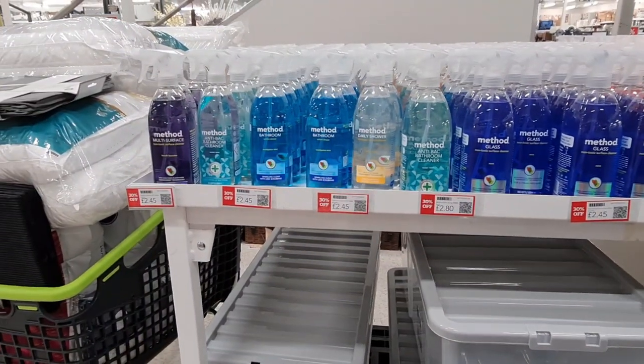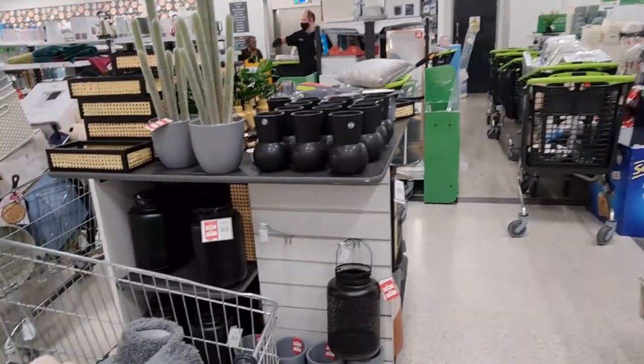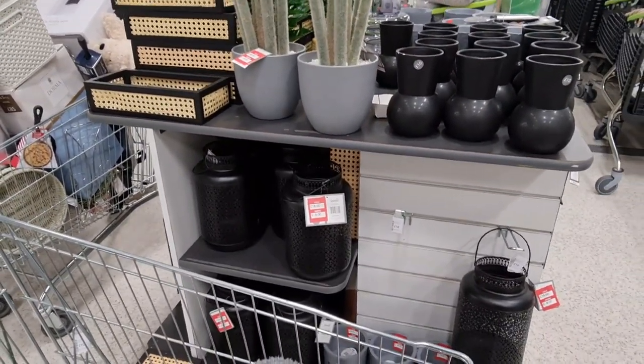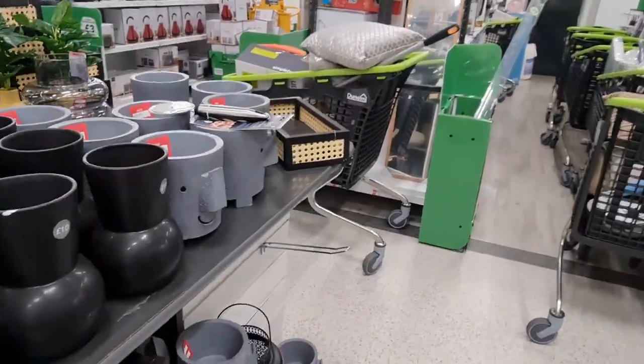Lots of 30% off the cleaners — they look nice. Let's go and have a look at some of the home décor. £9 instead of £18 — that actually looks pretty well done. £19 from £38 — some big reductions here.